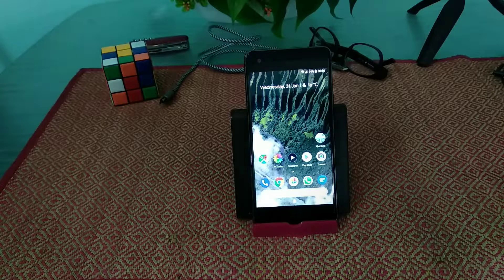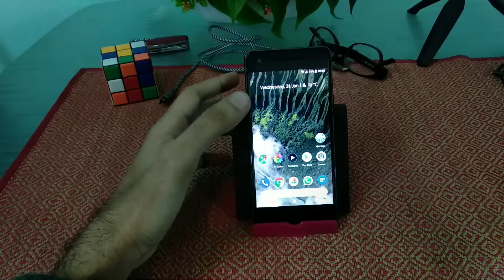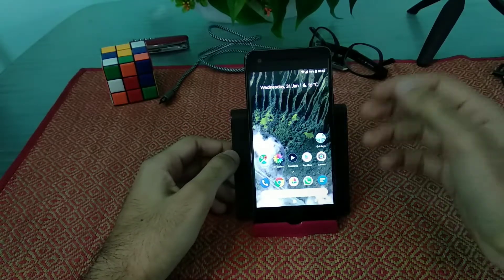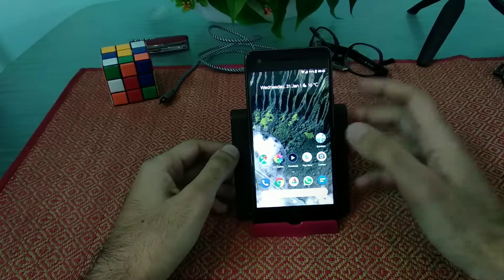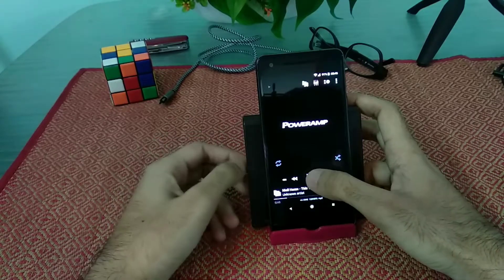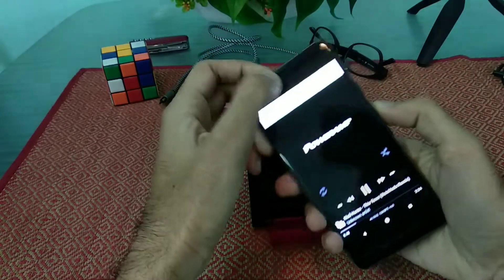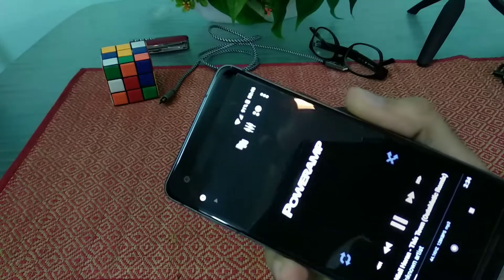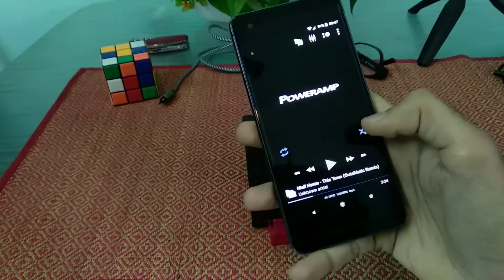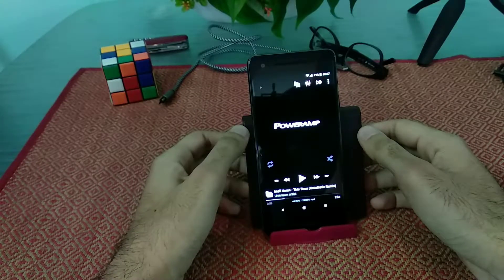They say that the Pixel 2 has got big thick bezels, which is absolutely true as you can see on the top and bottom. However, these bezels are housing front-firing stereo speakers, and let me just tell you — they sound extremely well. They are the best I have seen so far. The sound this one emits is extremely good — very crisp and it has got a little bit of bass too.